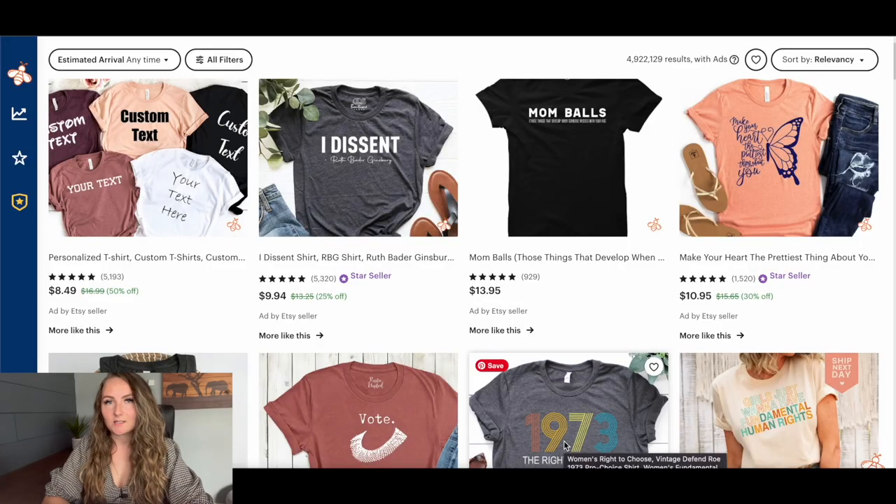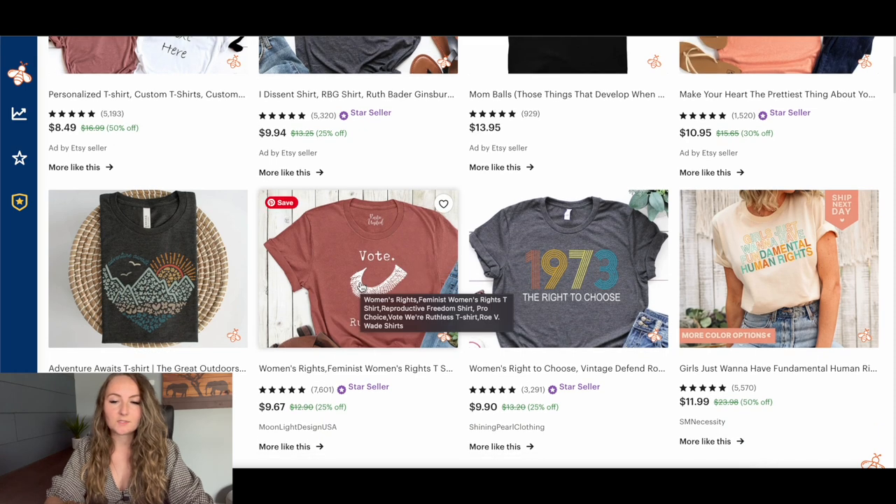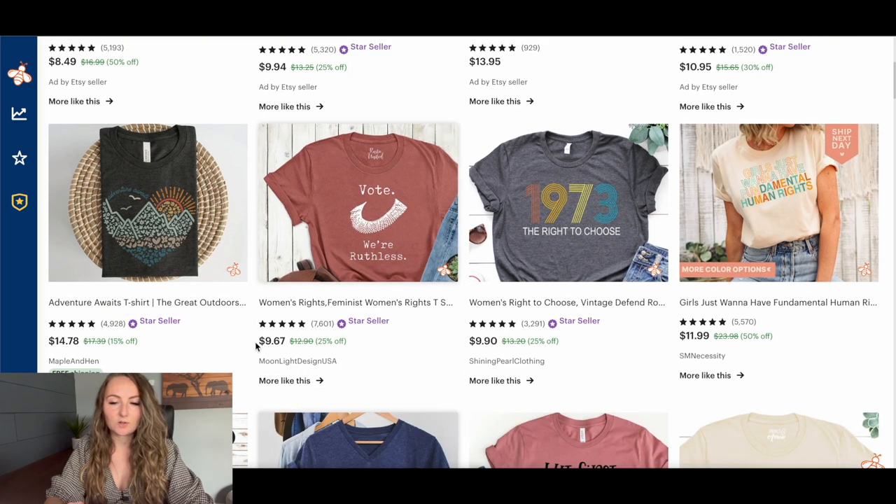To better understand how to price your items, you need to first understand how your competition is pricing theirs. I went to Etsy and typed in women's t-shirts to see how other people are actually pricing their items. One listing in the search results showed $9.67 for a t-shirt.